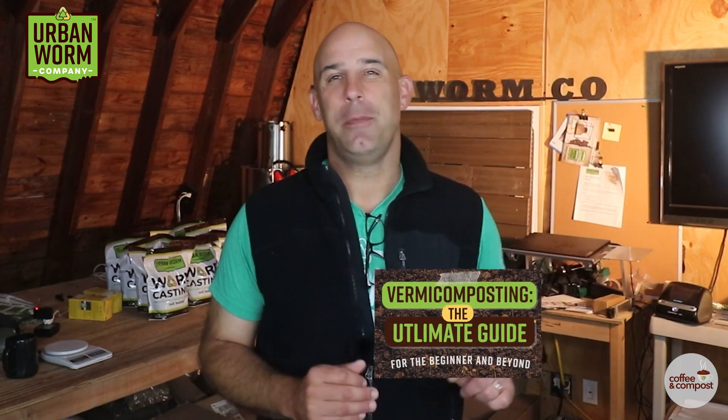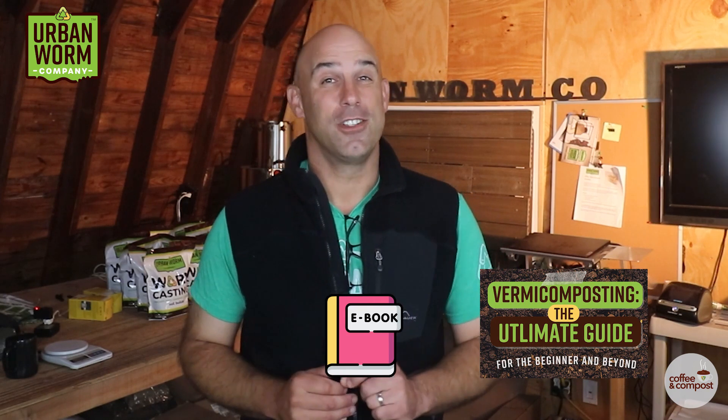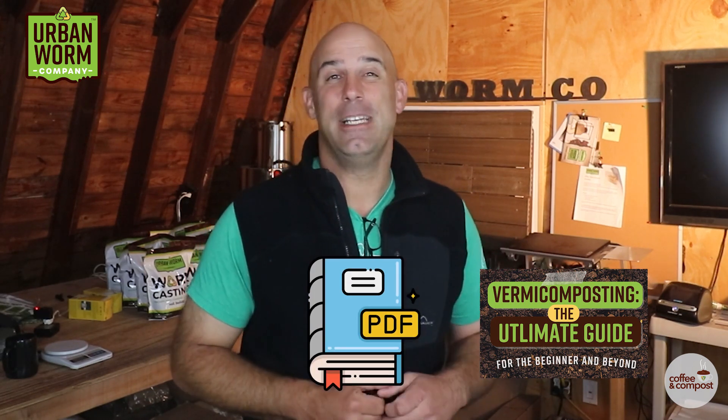And I'm telling you, this isn't a cute little PDF. It's over 60 pages long, so it's more like a book rather than an e-book. Alright, that's it. We'll see you on the next video.